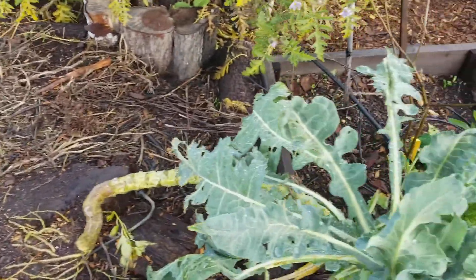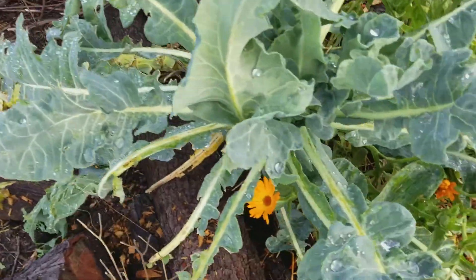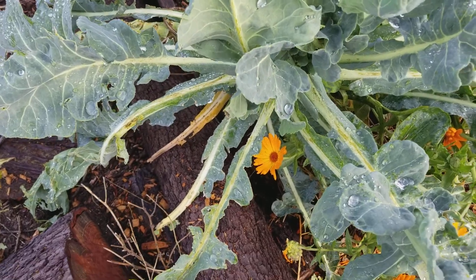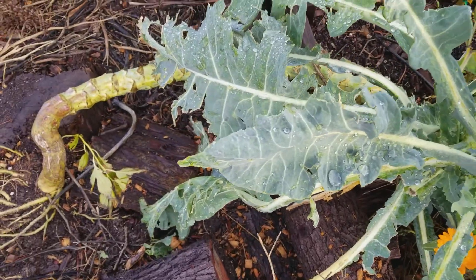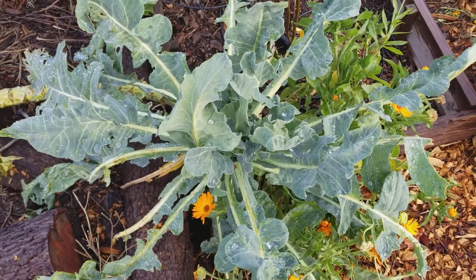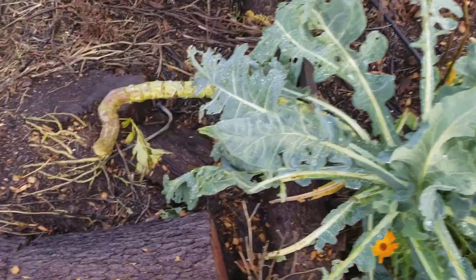We had zucchini — tons and tons of zucchini in here. But you can see these two broccoli plants survived. They have been decimated by the ducks and chickens, but the leaves on these have been some of the biggest I've ever seen on a broccoli — like ever. It's insanely big, and if we had protected it, it sure would have been insanely productive.